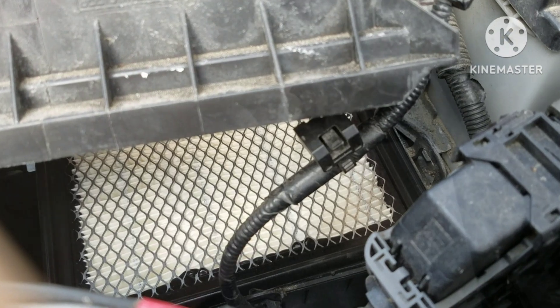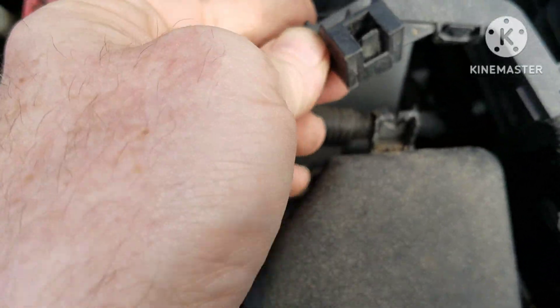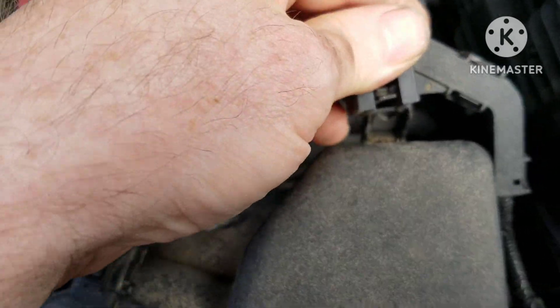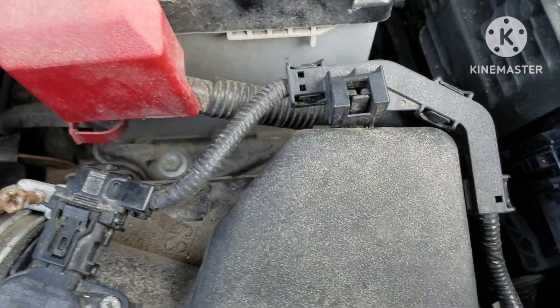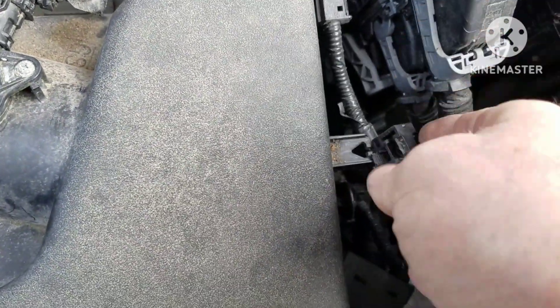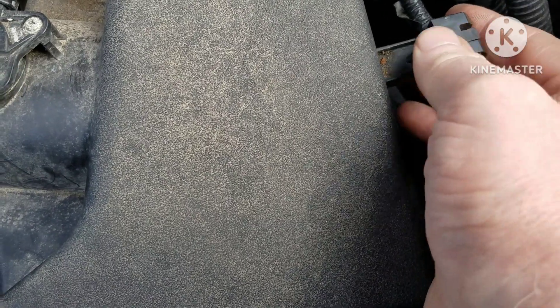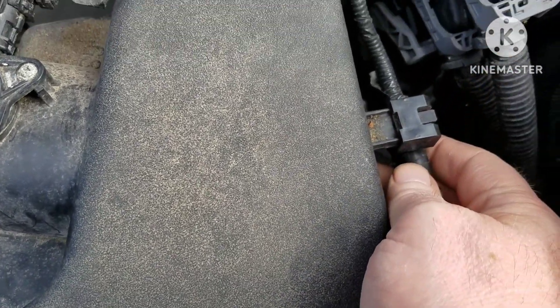To put the filter in, just reverse all your steps. Here's another look at those connections on the cable. Now that you've seen it done, you can make the decision — is that something you do at home, or spend a couple dollars and have the garage do it next time you have your oil changed?